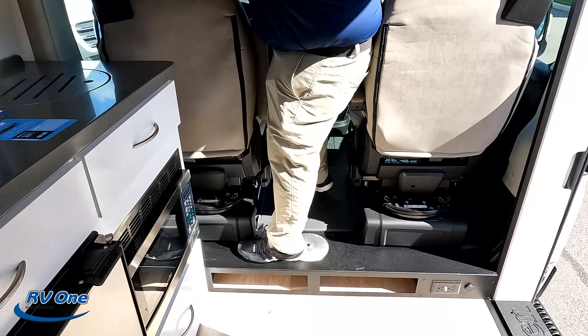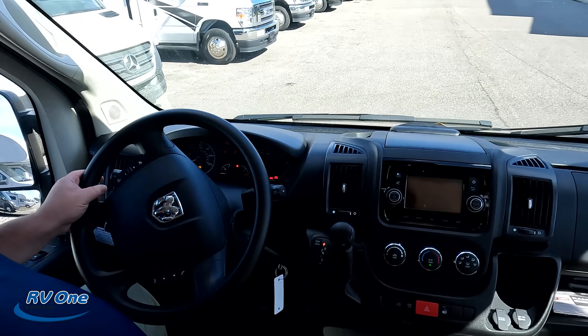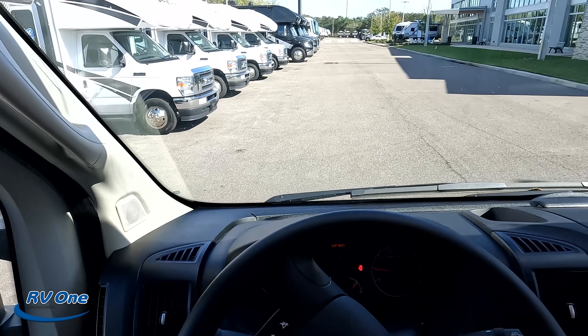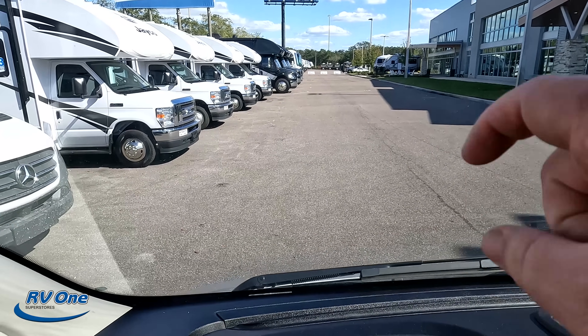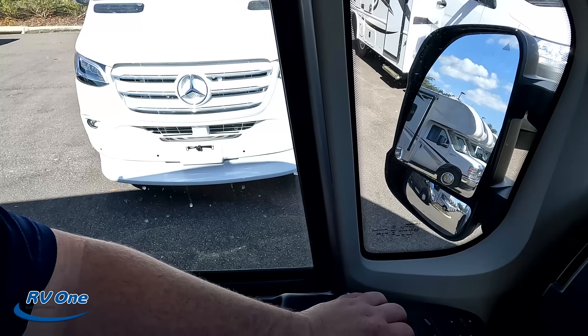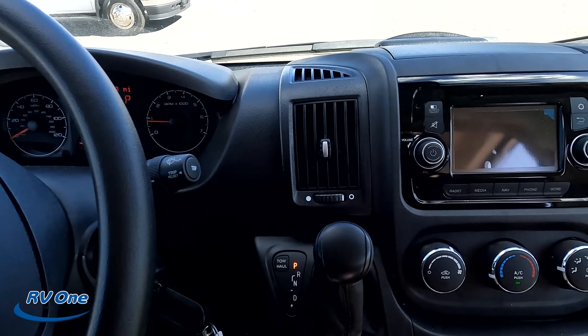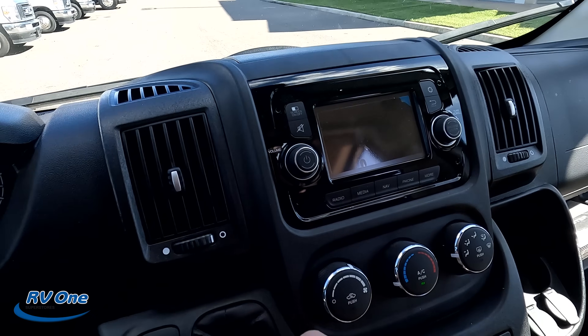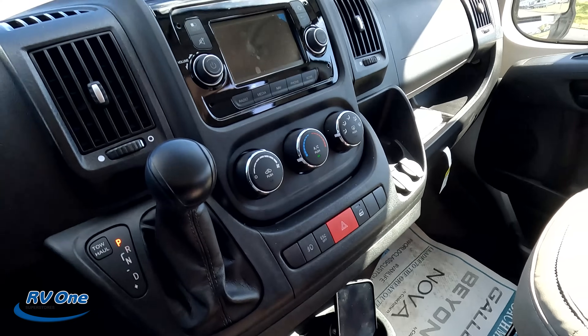Let's get started up front here in the cockpit area. Right up here from my point of view — and I make sure I say this in every single one of the RAM platforms — notice how you can't see the nose. It's like I feel like I'm driving a bus almost because I can't see where the front of my RV is. Right here we do have power windows, adjustable mirrors, and a nice steering wheel. And you can see we do have the camera — when you kick it in reverse, you can see what's going on behind you. AC controls, cup holders, and everything.